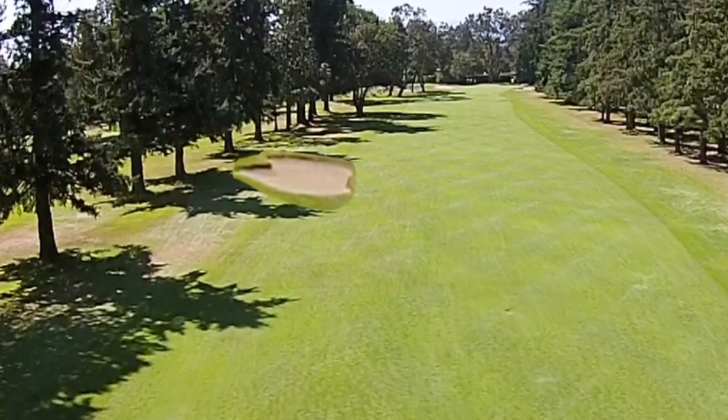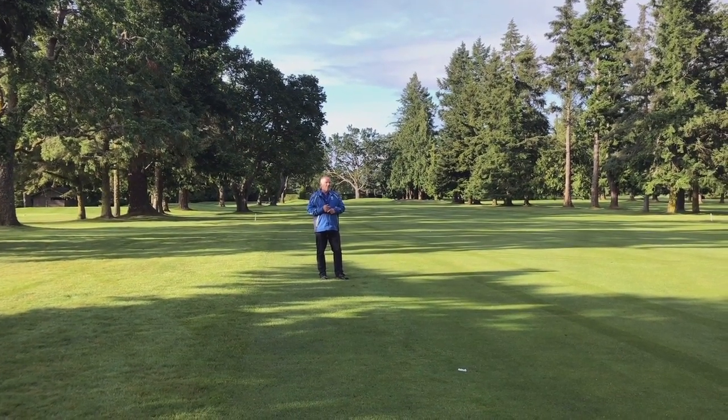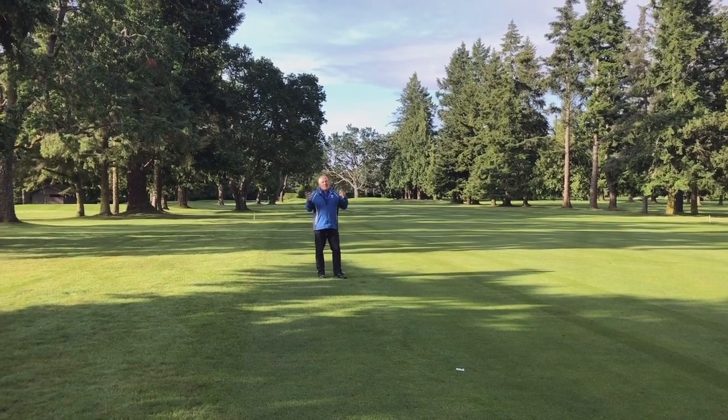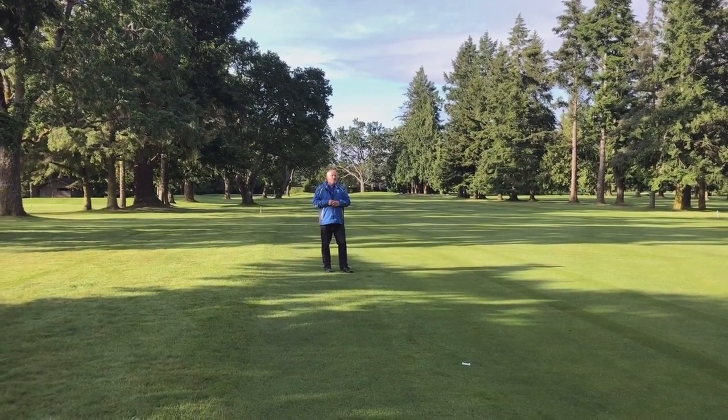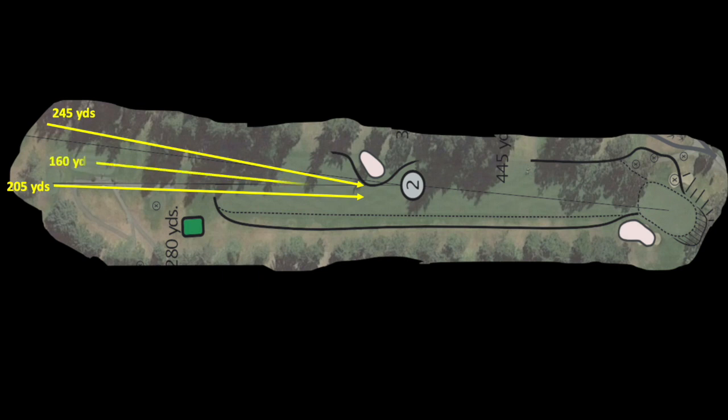The location of the fairway bunker is going to be approximately 175 to 190 yards from the green. But with the addition of the new forward tees, whether you're playing off of the gold tees or the new green tees, this bunker will be a challenge depending on the tee you choose to play. So with a wide variety of tee shots, one bunker still comes into play.